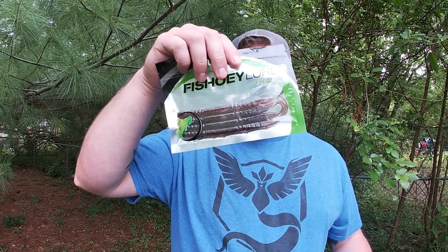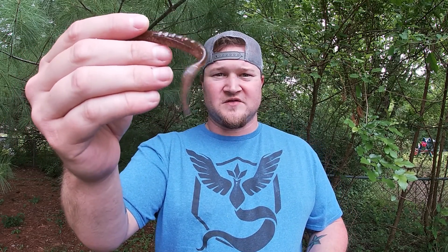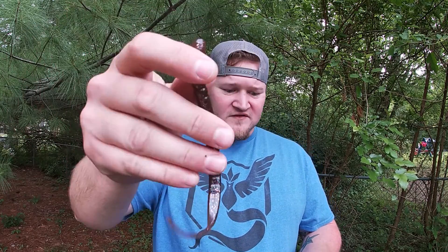We have Fishooey Lures — it says "I'd Hit That." Not really sure how you pronounce that. It's a nice looking worm with a little pin tail, a lot of action on the back. Every time there's a lure with that little pin tail, it just has so much action — even just sitting in the water, the water makes it move like crazy. I like the colors on this, it's actually really nice. It sucks it's only a four-pack, but it is what it is. Not a bad start.